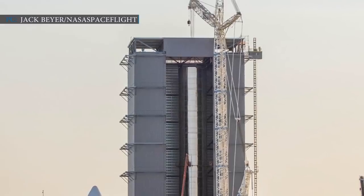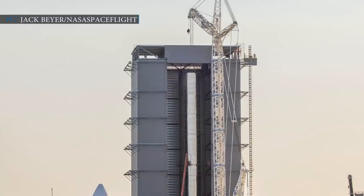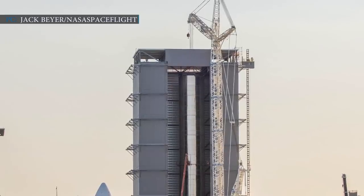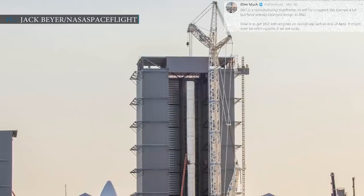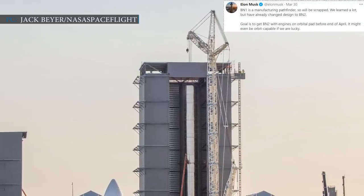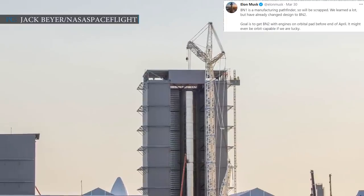SpaceX has already completed Super Heavy booster number 1, or BN1, at its South Texas facility and is now working on a new design, BN2. Musk said: BN1 is a manufacturing pathfinder so will be scrapped. We learned a lot but have already changed the design to BN2.